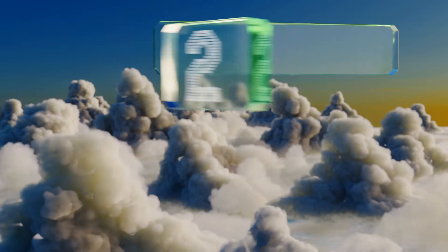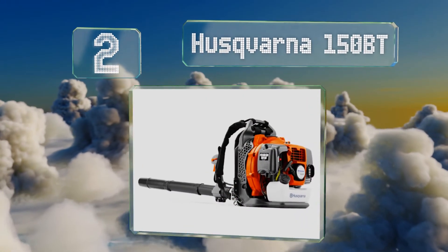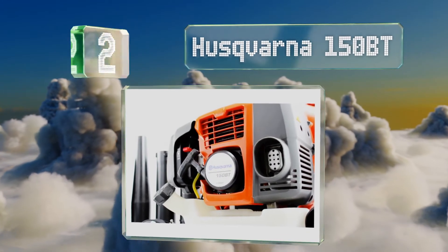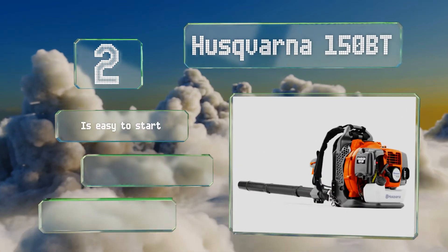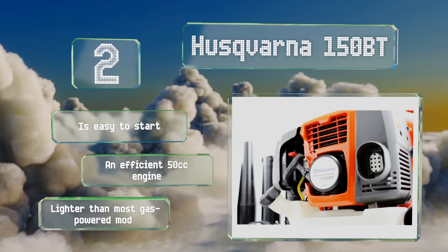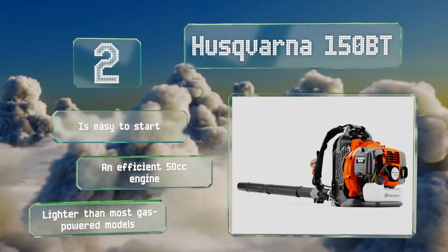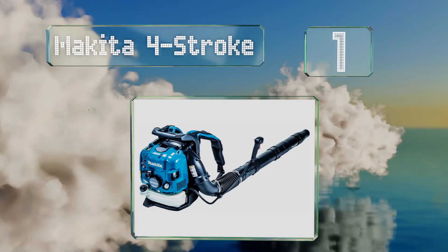At number two, at roughly half the price of the heavy-hitting models, the Husqvarna 150 BT is perfect for the homeowner or part-time landscaper who doesn't want to spend a fortune but has a yard full of debris to clean up. It actually moves air faster than its more expensive cousins, is easy to start with an efficient 50 cc engine, and is lighter than most gas-powered models.